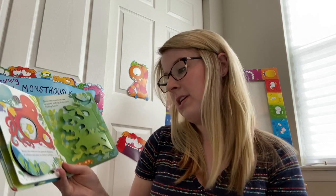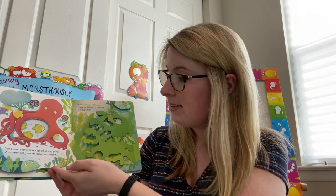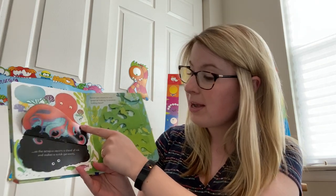Some sea creatures are good at escaping. A slithery eel gives an octopus a fright. So the octopus squirts a cloud of ink and makes a quick getaway.